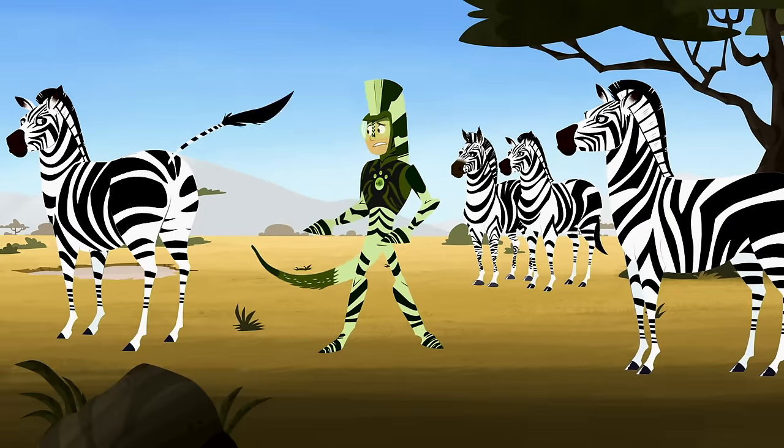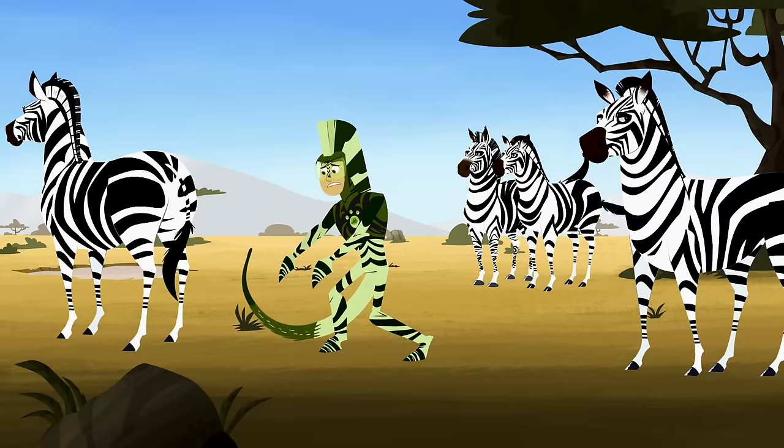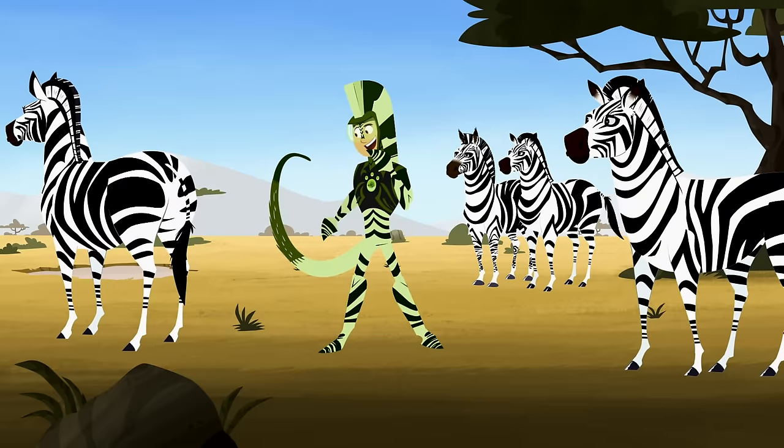A monkey tail? Who ever heard of a zebra with a monkey tail? Hey, this malfunction might actually help.